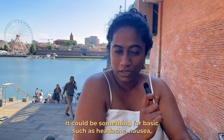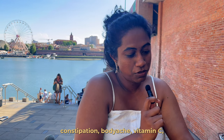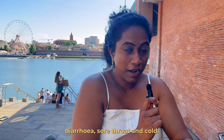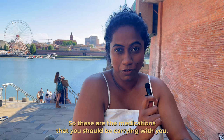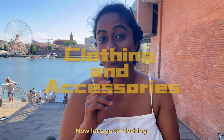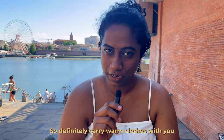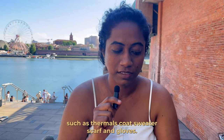For medicine, carry basics such as for headache, nausea, constipation, body ache, vitamin C, diarrhea, sore throat, and cold. Have a prescription for these as well. For clothing, definitely carry warm clothes such as thermals, coats, sweaters, scarves, and gloves — at least one pair each.